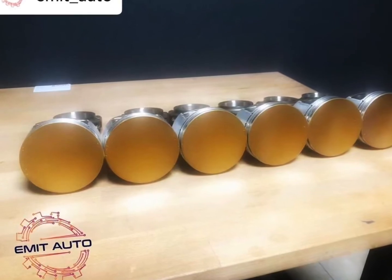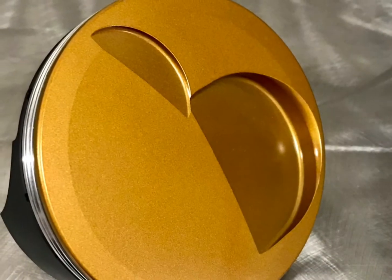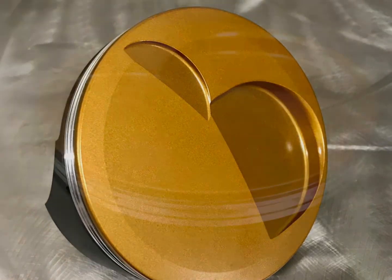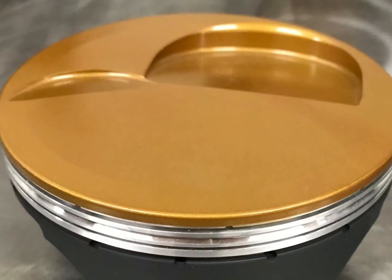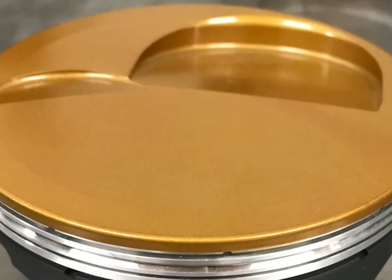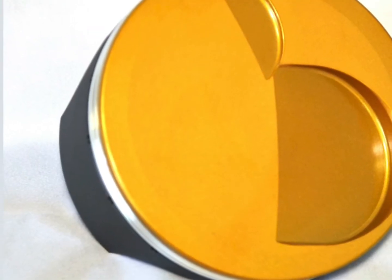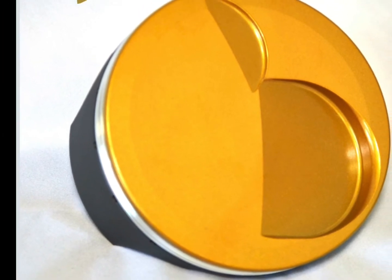For use in all types of engines. Gives a unique gold finish to parts. Requires an oven bake cure at 300 degrees Fahrenheit for one hour. Bake temperature and time will affect the color of the coating.